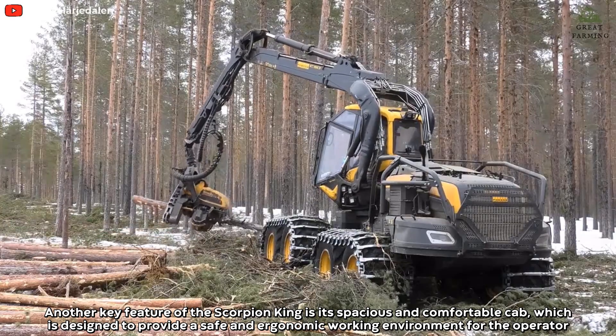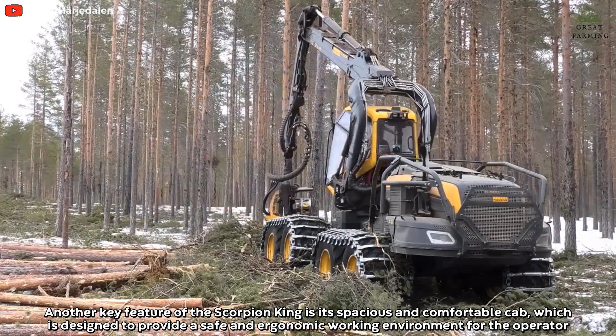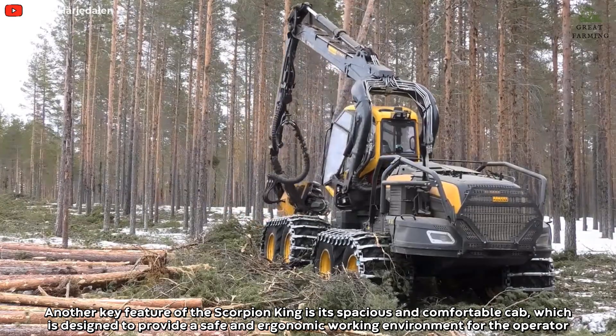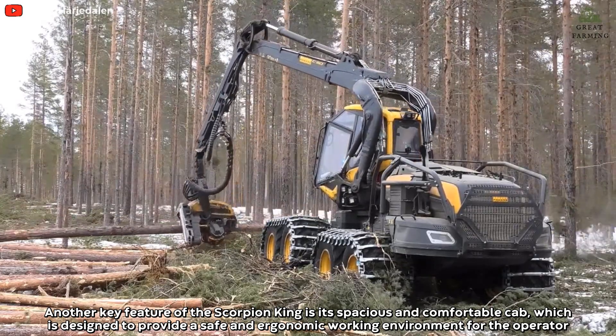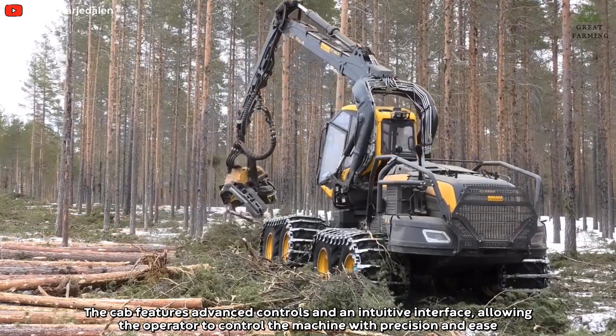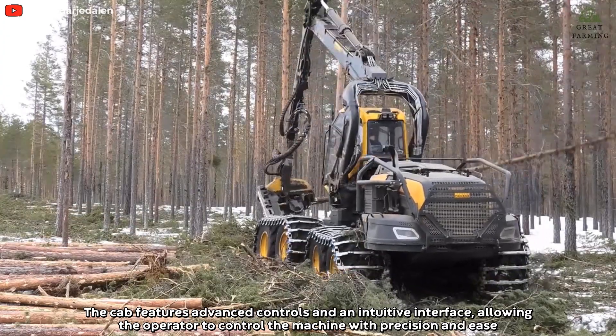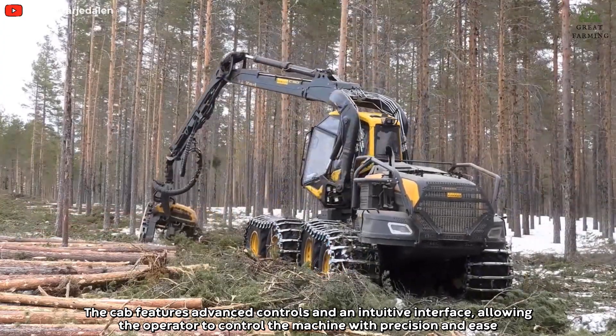Another key feature of the Scorpion King is its spacious and comfortable cab, which is designed to provide a safe and ergonomic working environment for the operator. The cab features advanced controls and an intuitive interface, allowing the operator to control the machine with precision and ease.